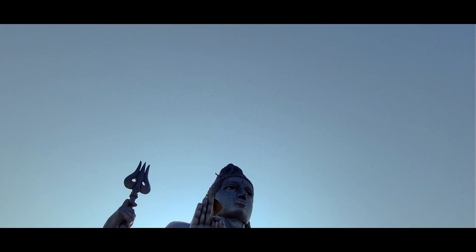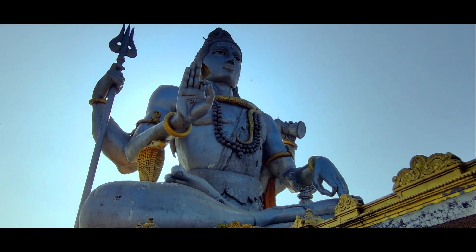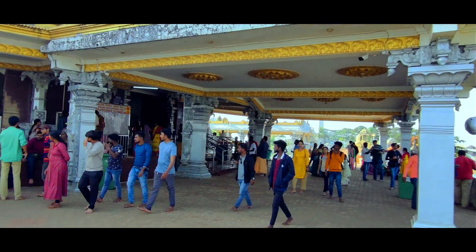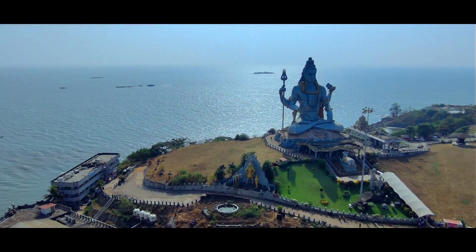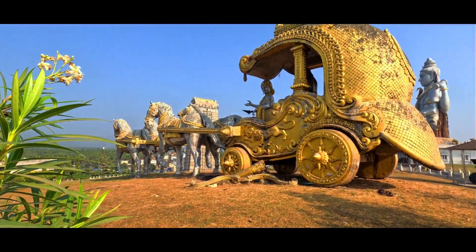Lord Shiva's statue has four arms, and around the neck is the Vasuki serpent, which has been painted in gold color. Near the statue, there are several other temples where you can take darshan. There is also a statue park built near the statue, where idols of many deities have been installed.